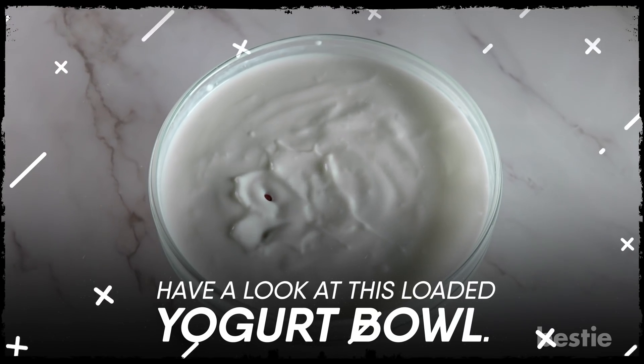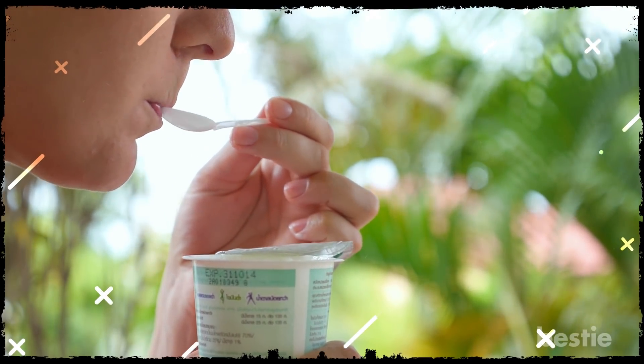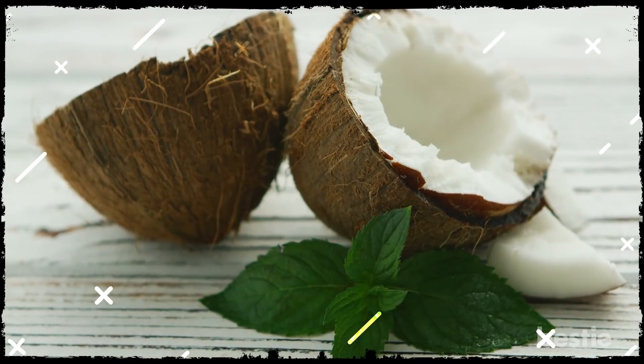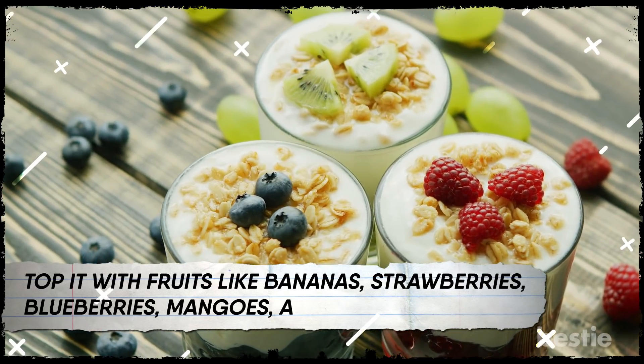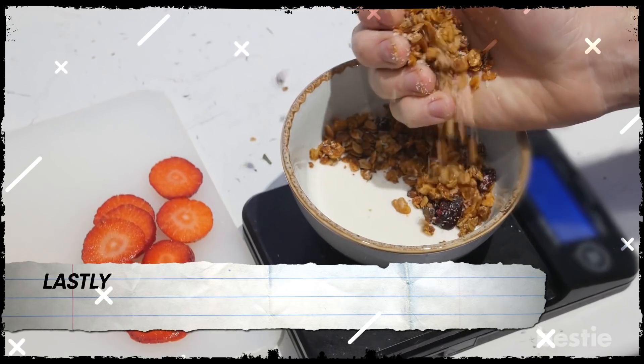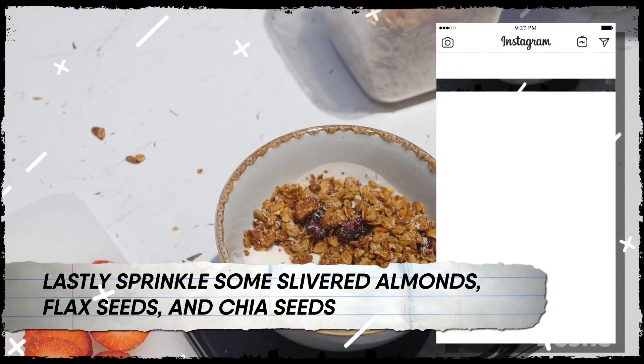Have a look at this loaded yogurt bowl. You'll love this one if you're into yogurt. Take one cup of fresh Greek yogurt. Feel free to use coconut or other vegan options if you don't prefer dairy. Top it with fruits like bananas, strawberries, blueberries, mangoes, and kiwis. Lastly, sprinkle some slivered almonds, flax seeds, and chia seeds to make it instagram-worthy.